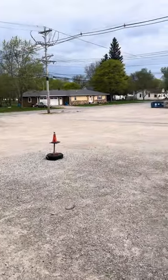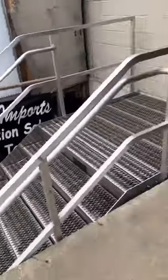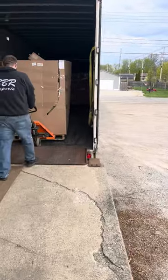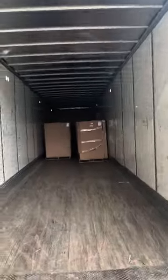Hey everyone, sorry for the background noise, but this is BBR Imports — and our new fancy stairs! I wanted to show you we are unloading our trailer right now, full of our new Amazon loads. Look at that — it's huge. We've unloaded most of the trailer.